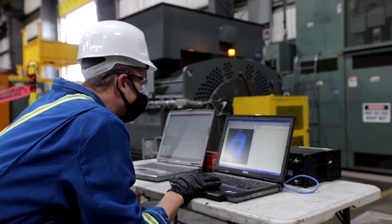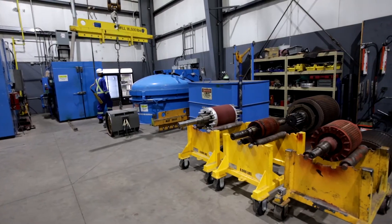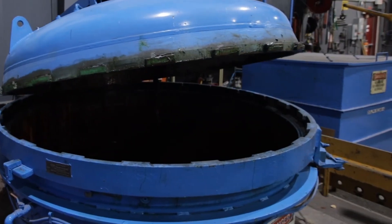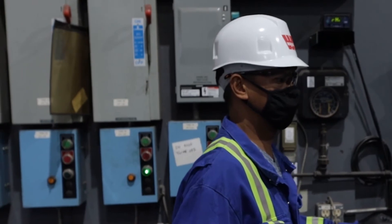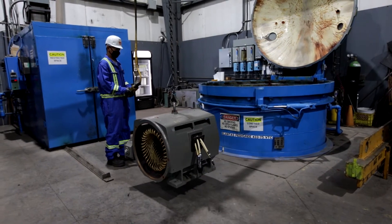Our specialties include alternating and direct current motors, generators and alternators up to 13.8 kV. A full range of diagnostics, inspections, stator and rotor rewinds and repairs, and a 2.1 meter diameter vacuum pressure impregnation system for form coil stator and rotor rewinds.